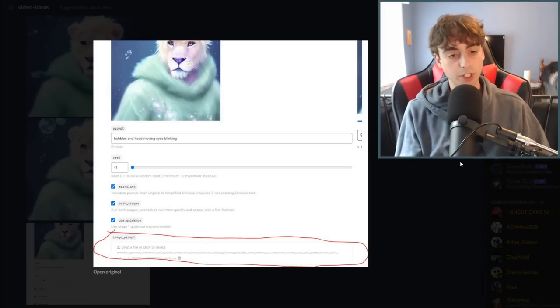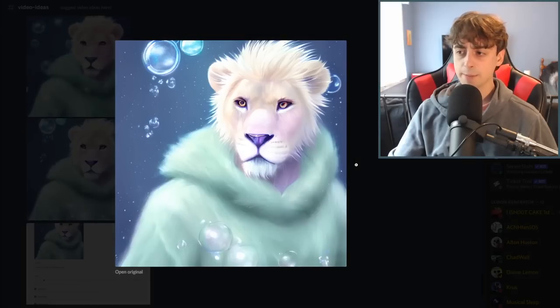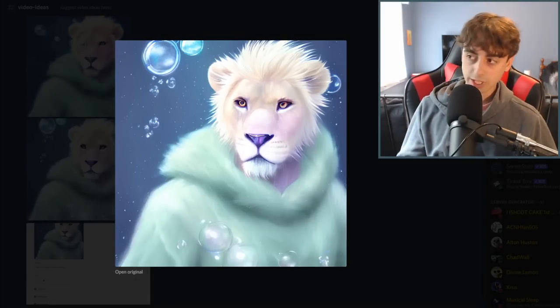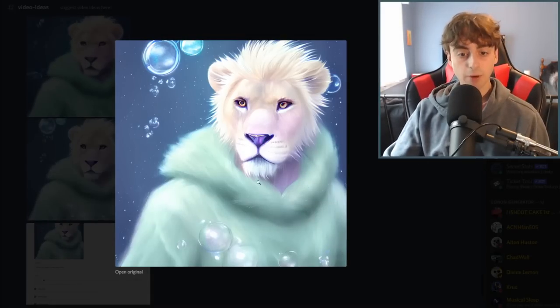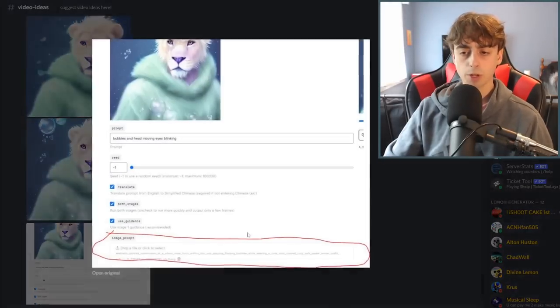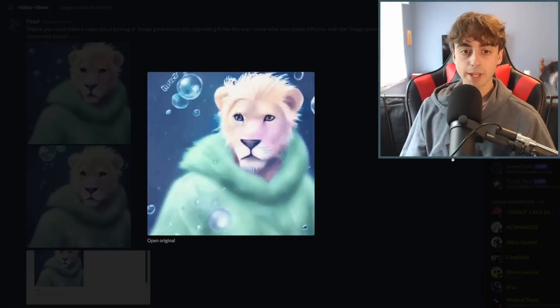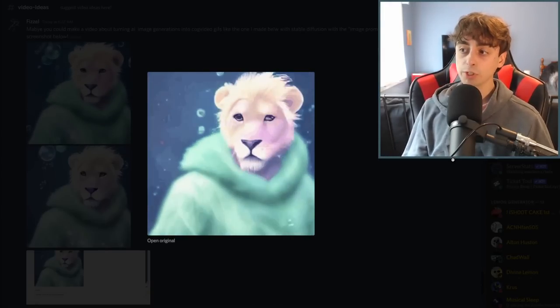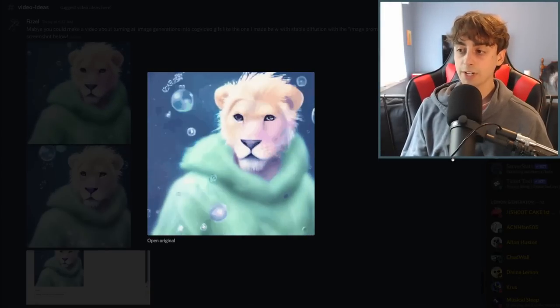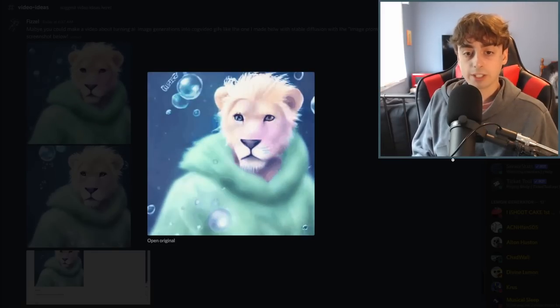CogVideo can take a text prompt and turn it into a little GIF video, but you can also submit images. What this person did on my Discord is generated an image in Stable Diffusion, which is a text-to-image AI, and it came out very well. But then they wanted to take it a step further and put it into CogVideo and animate it. As you can see, it is animated right here and it created something really cool.